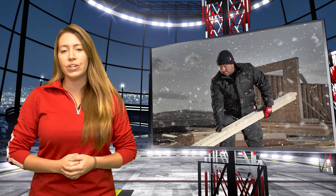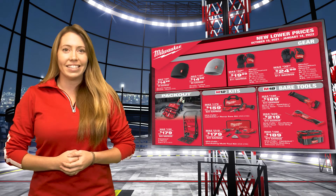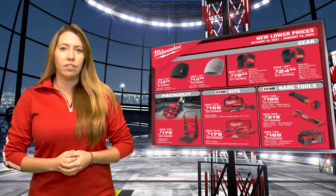You can also load up on Milwaukee winter gear, including hats and gloves, or get your truck stocked up with lots of new M12 kit and bare tools.